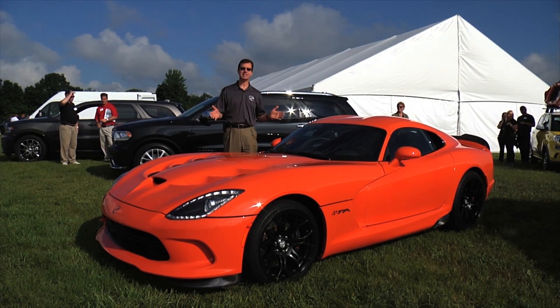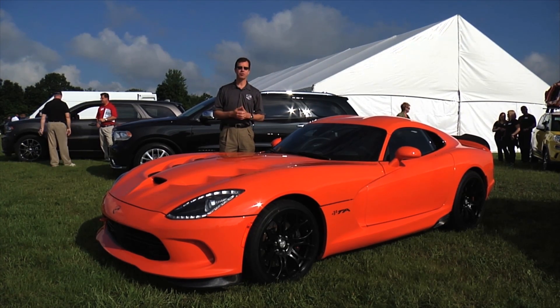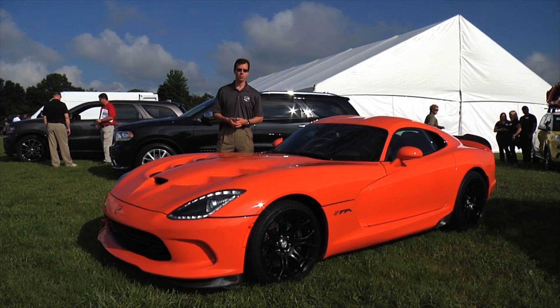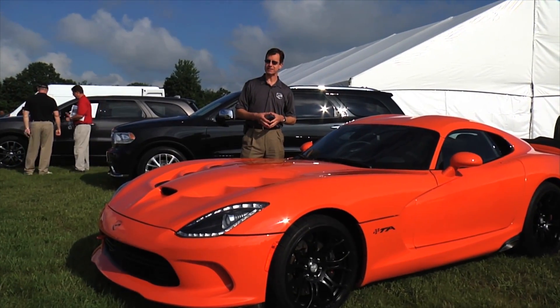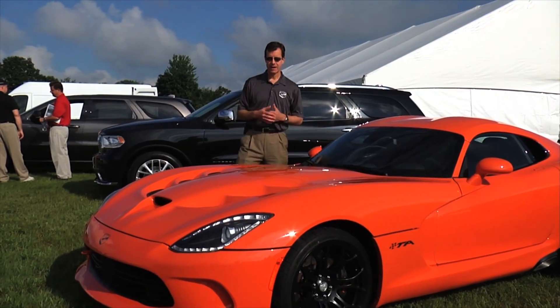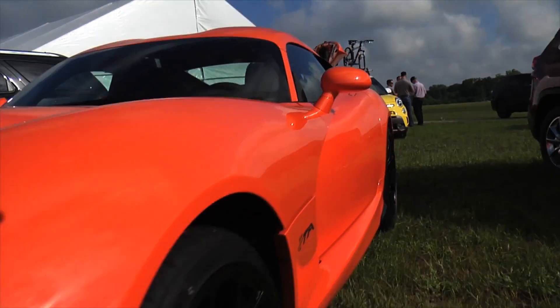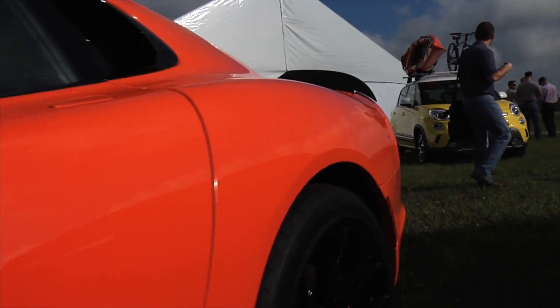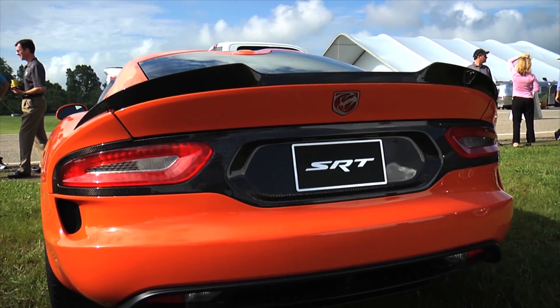I'd like to take a few minutes to tell you a little bit about this new car. For those of you who may not be familiar with the SRT Viper, Viper has been in production for about 20 years at Chrysler, and for us it's always been our highest performance flagship, kind of a race car for the street.